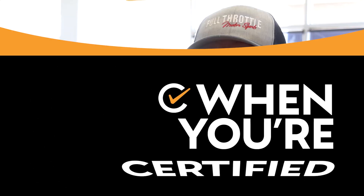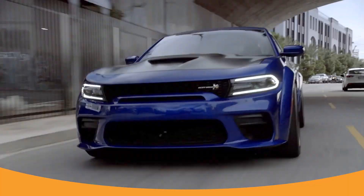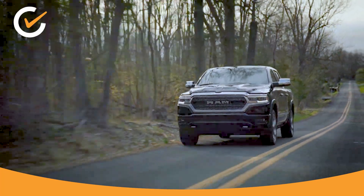When you're certified, you're satisfied. Here's why. A certified pre-owned Chrysler, Dodge, Jeep, or Ram vehicle has undergone a comprehensive inspection and reconditioning process, so it's issue-free.